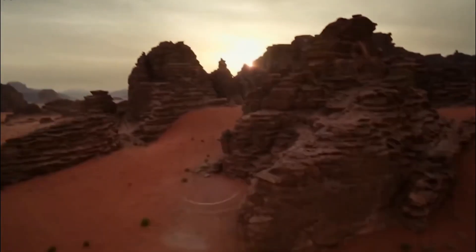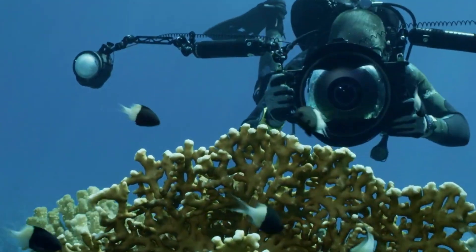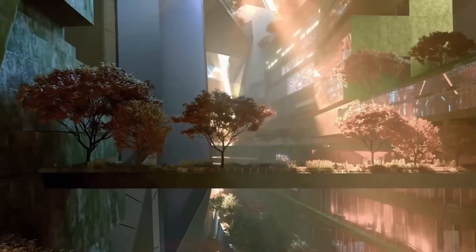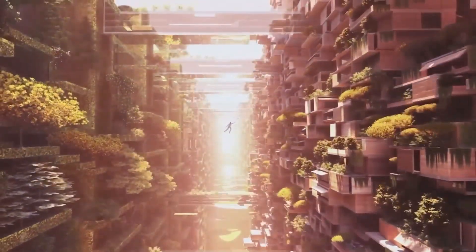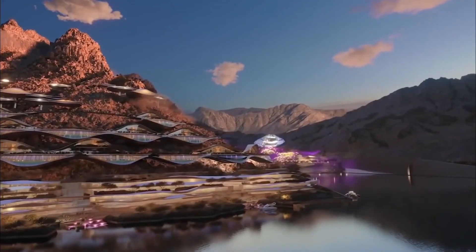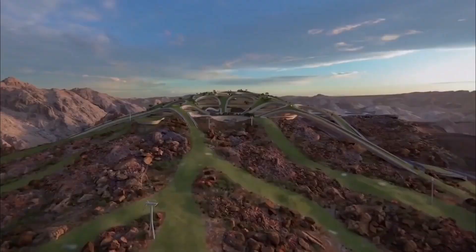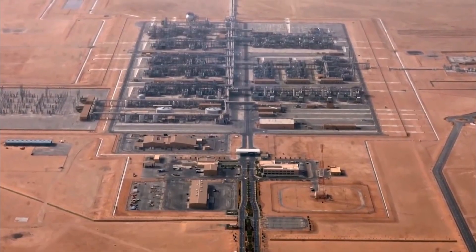The progress video also shows NEOM's expansion in the media sector, having funded 25 productions in the past 18 months and collaborated with well-known companies like BBC and NBC. However, the project has faced significant criticism and controversy, including concerns about its sustainability and accusations of human rights violations. Proponents argue that the main objective of NEOM is to create a city of the future, which will be the first sustainable city fully dependent on carbon-free water technology and renewable energy sources.